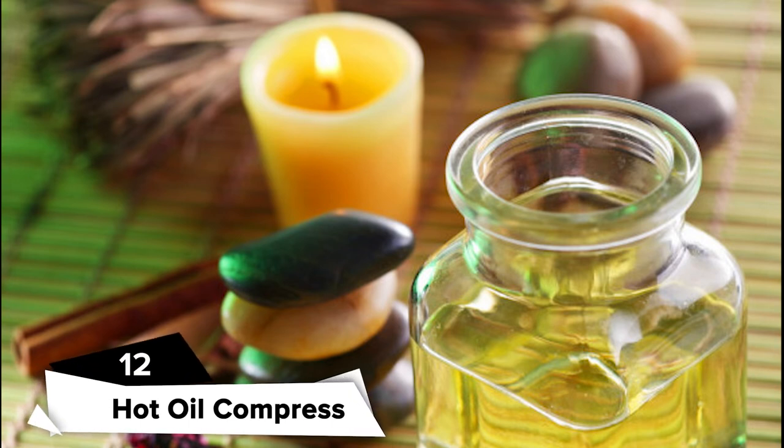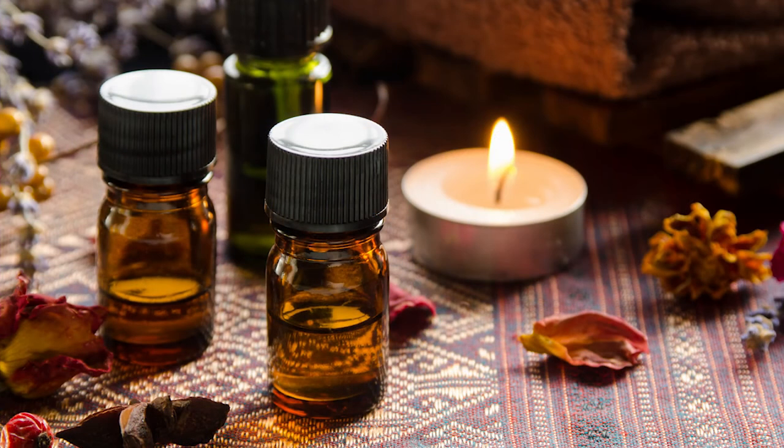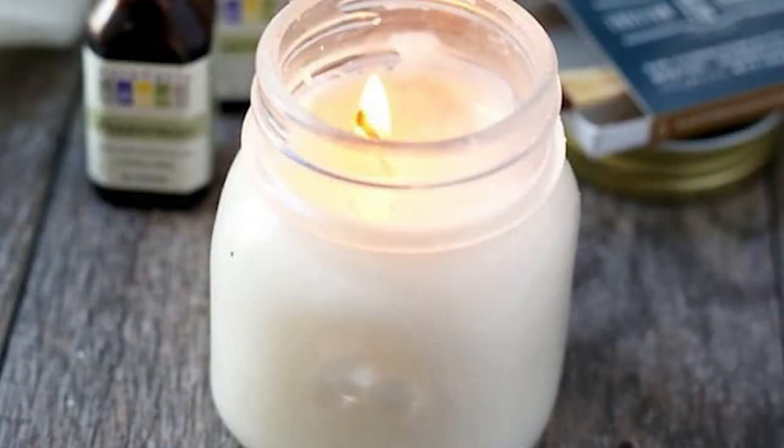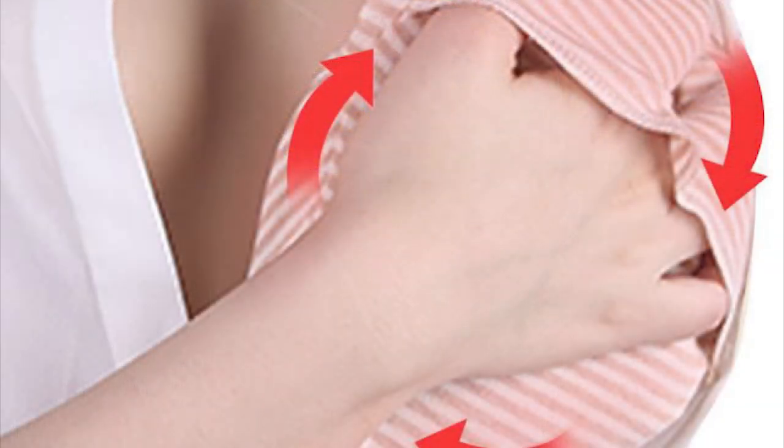Hot Oil Compress. It is not just perfect for massaging, it is also great in soothing your sore nipples. Oil helps keep your nipples moisturized and reduces dryness. You can create a compress with the oil of your choice. To do this, heat up your oil and massage it onto your nipples 3 to 4 times a day for relief, but wash it off before you breastfeed your baby each time.